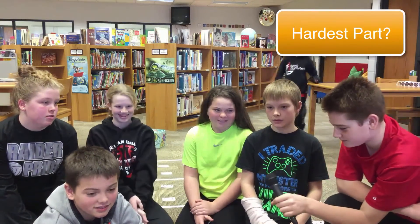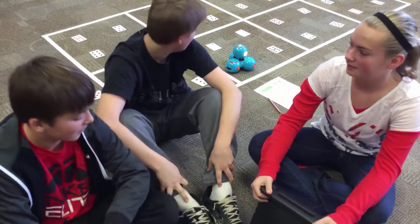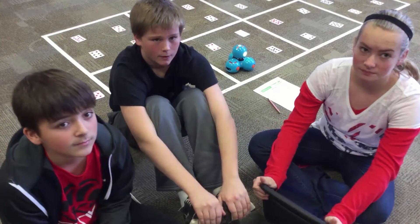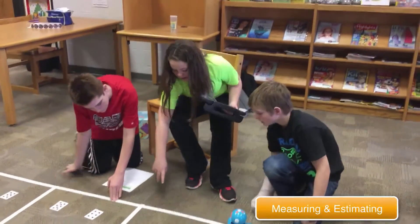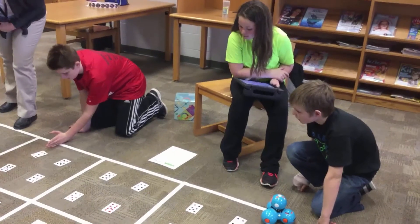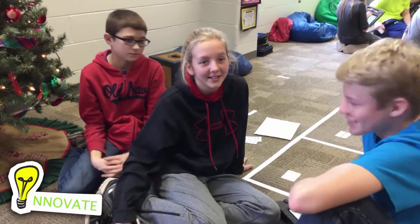Measuring, definitely measuring. She was doing the coding but we were trying to figure out which card to go for. The first time we missed the seven, so we were off by ten centimeters, so we just added ten so we could get the seven. Are you starting to understand how far ten centimeters actually are? Yeah. We used our paper to measure. Why did you decide to use that? Because it's the longest thing we have.